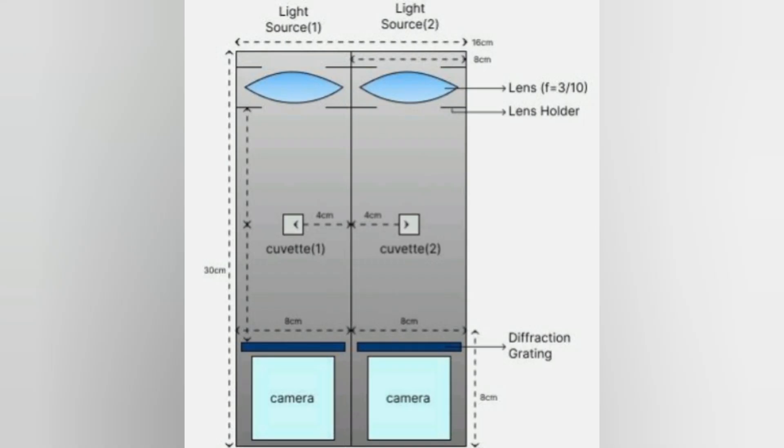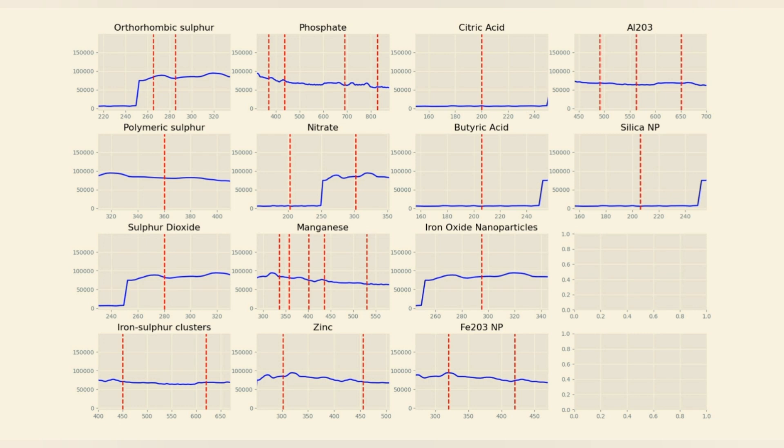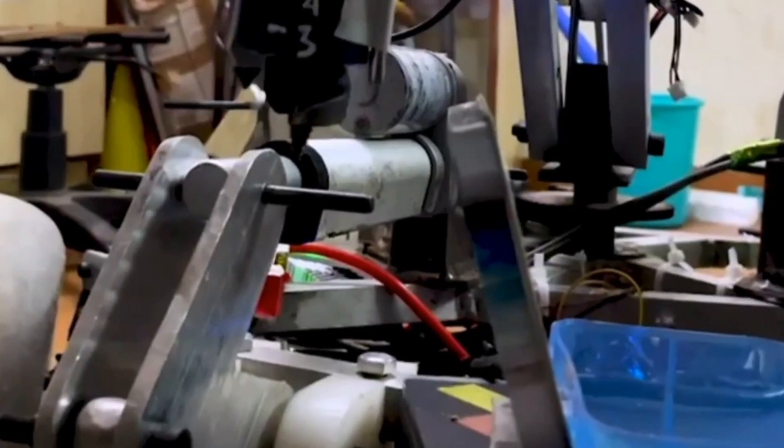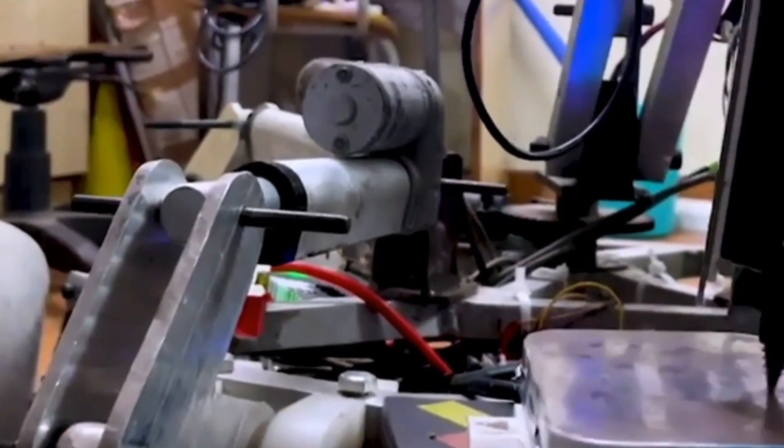Our team has developed in-house software for spectroscopic analysis. This software provides both generalized and specific results, allowing us to gain valuable insights into soil properties. The soil samples to be retrieved are stored in a sealed, sterilized plastic container, which is closed after sample deposition via the auger arm.